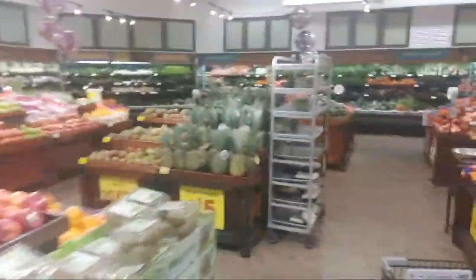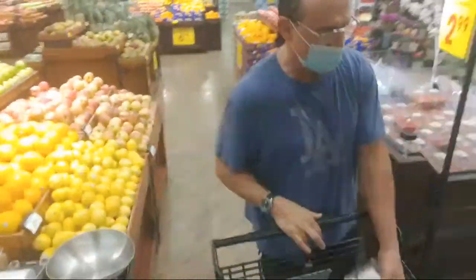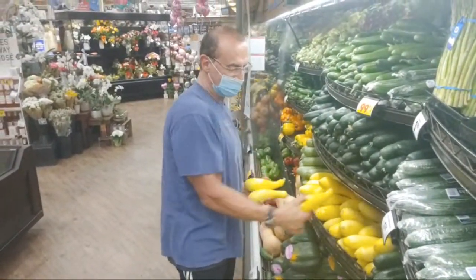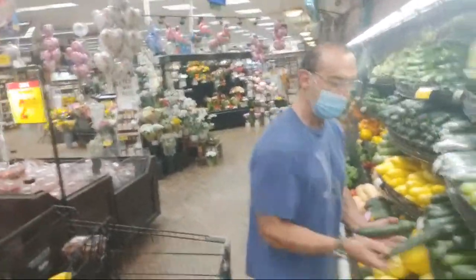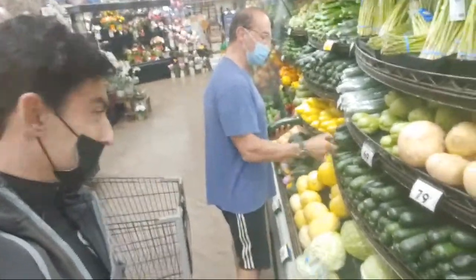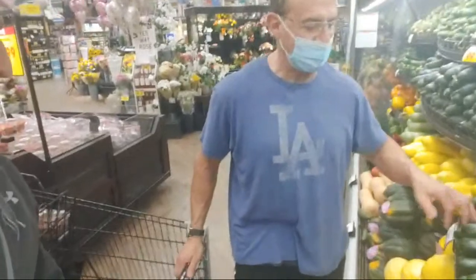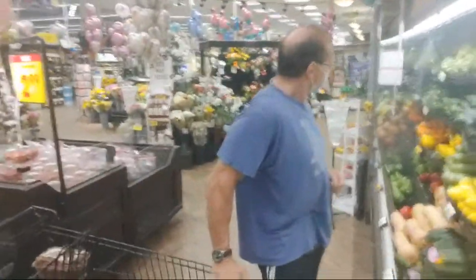This is heaven right here — the produce section, this is where health begins. We're going to buy some of those vegetables we talked about earlier. Look at these strawberries — it's strawberry season. We also want some yellow squash. I never use the plastic bags. Now we're getting some zucchinis — one, two, three, four should do it. I pick the bigger ones so I don't have to cut up so many small ones.